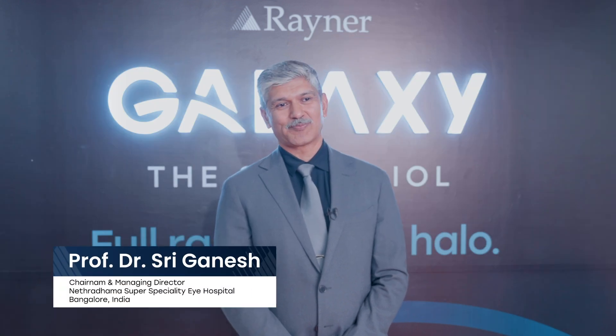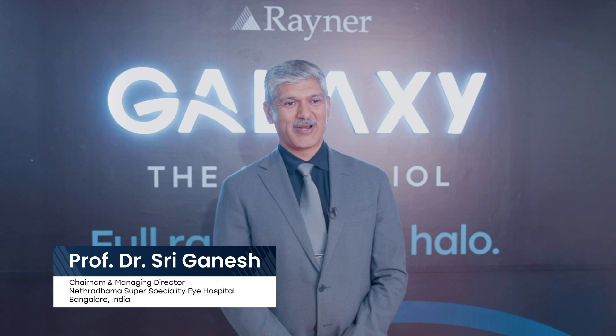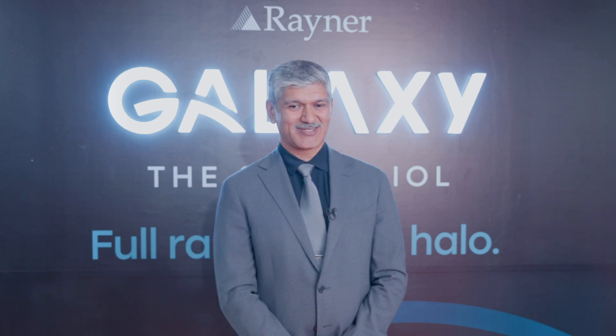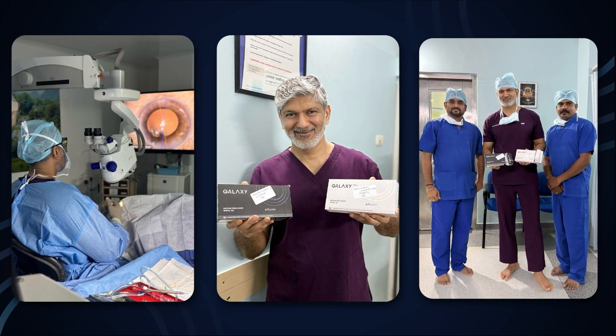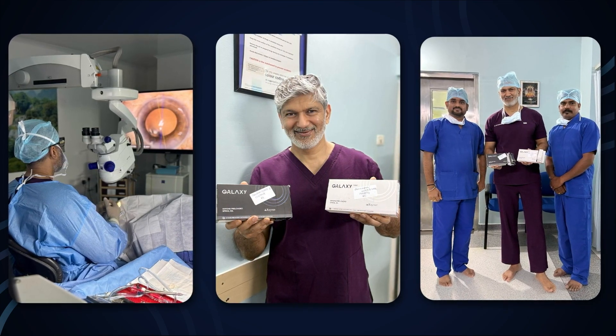I've always been an early adopter of technology, and I like to see what new technology brings to my patients and my practice. So when I heard about the Rayner Galaxy lens, I was very excited. I was one of the first surgeons in India and in South Asia to get to implant this lens.